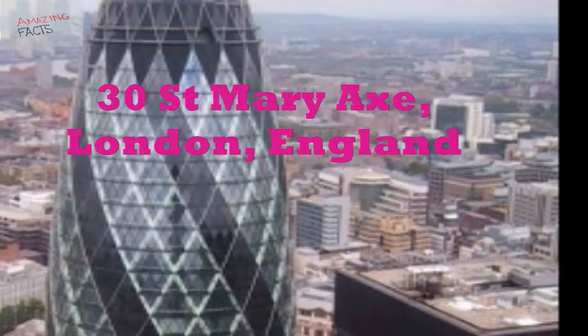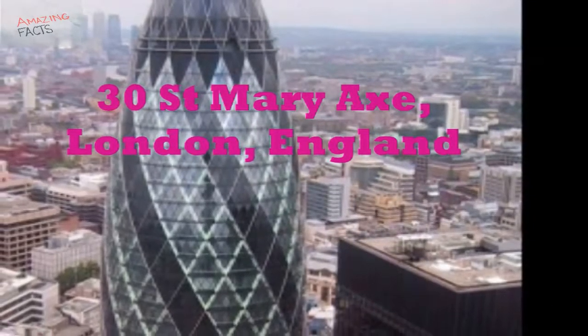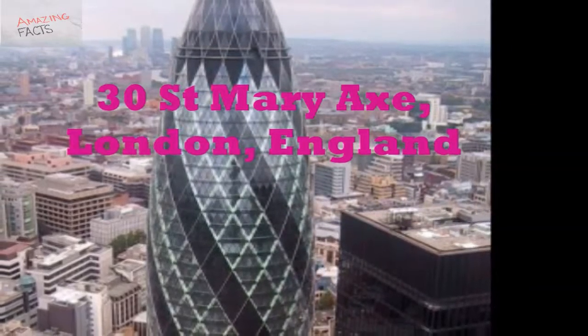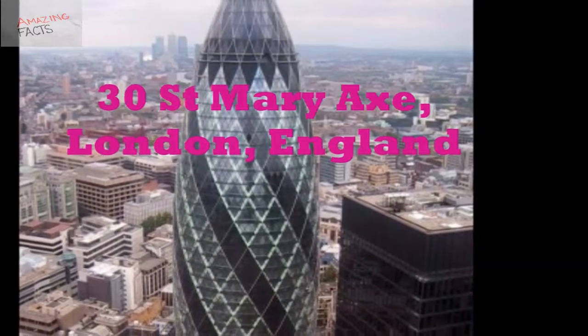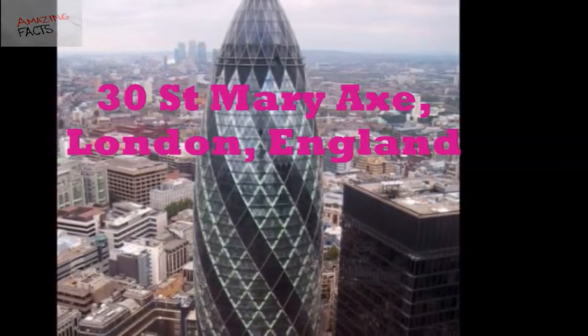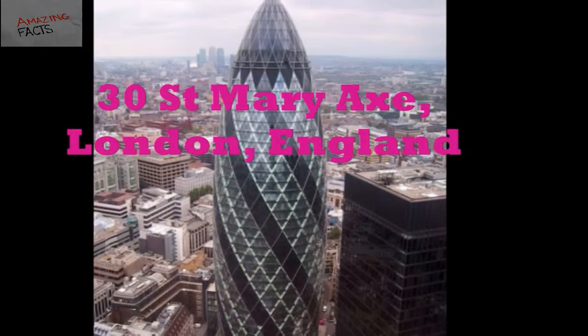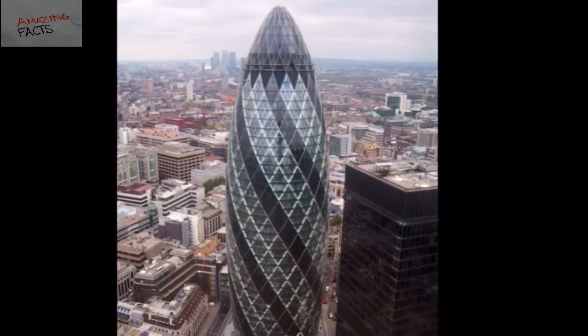Number 9: 30 St. Mary Axe, London, England. The 30 St. Mary Axe is a popular landmark of London City. It is a 41-story curvilinear building with striking architecture. The building is also known as the Gherkin because of its distinctive curvilinear shape. It is also the first eco-friendly skyscraper in London. Its glassed structure with light wells provides natural ventilation.